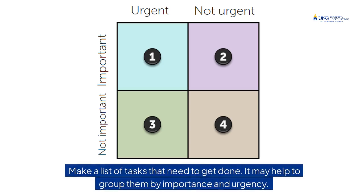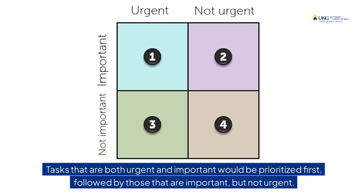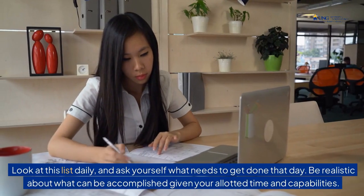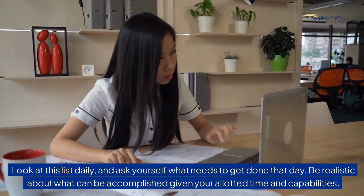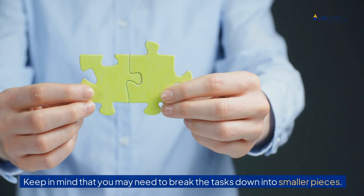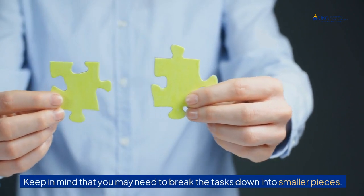Tip 3: Prioritize tasks. Make a list of tasks that need to get done. It may help to group them by importance and urgency. Tasks that are both urgent and important would be prioritized first, followed by those that are important but not urgent. Third priority tasks would be those that are urgent but not important, and the least prioritized tasks would be those that are neither urgent nor important. Look at this list daily and ask yourself what needs to get done that day. Be realistic about what can be accomplished given your allotted time and capabilities, and keep in mind that you may need to break tasks down into smaller pieces.